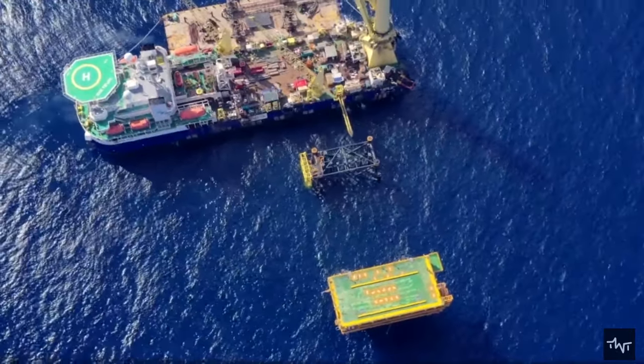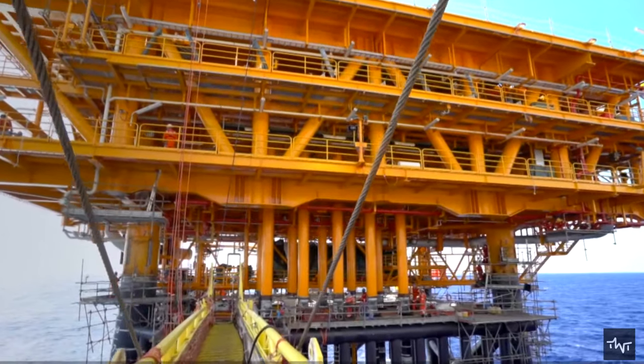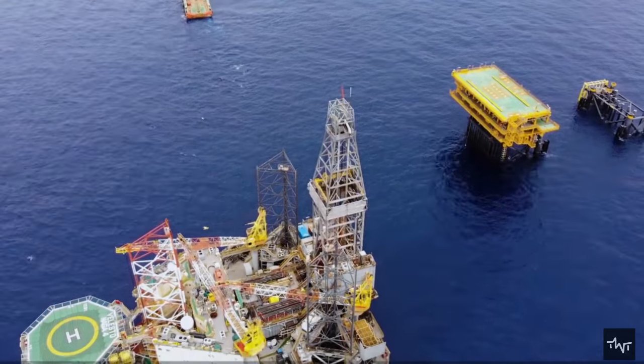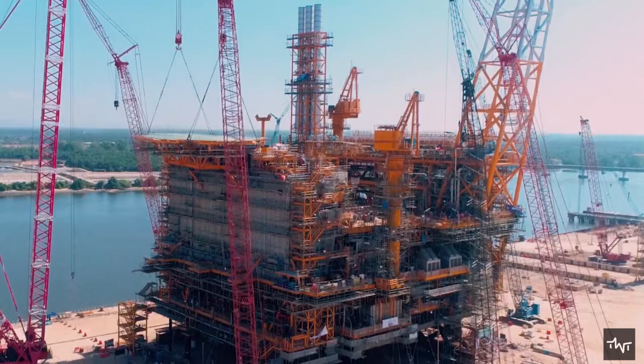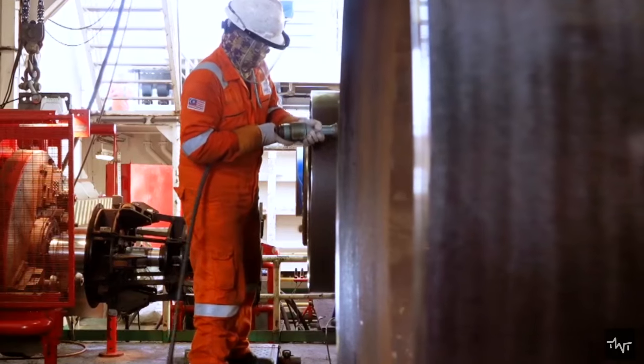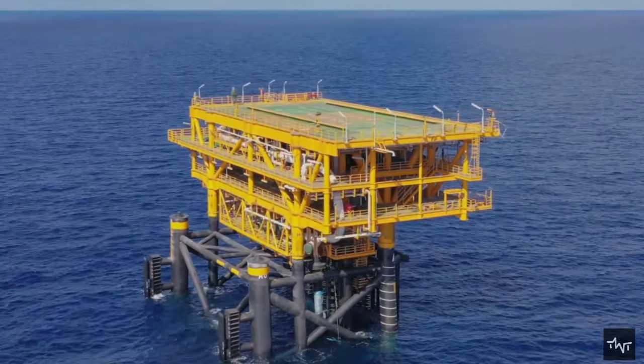Once geologists confirm the location, the drill rig is brought to the location. These structures are, in many cases, movable — they can float while being moved and often while drilling. Offshore rigs have drilled in waters over 7,500 feet deep and as far as 200 miles from shore.